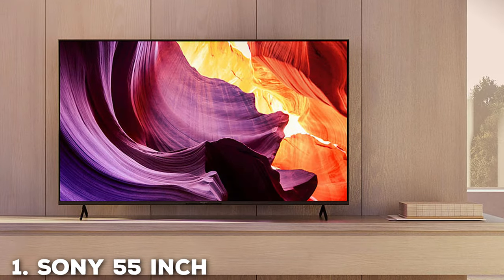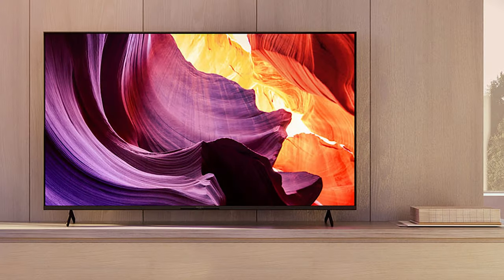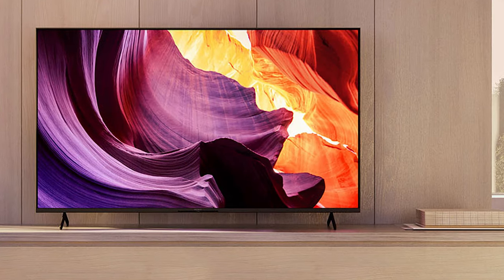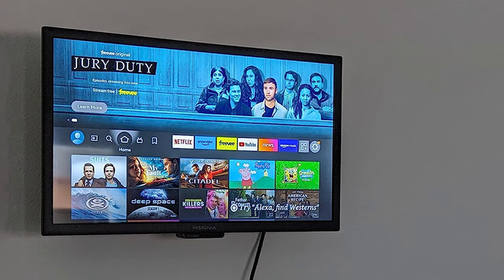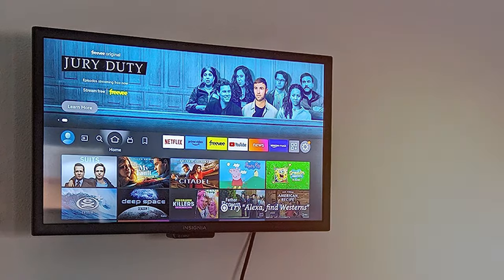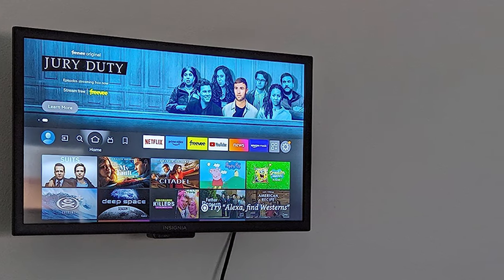First up, we have the Sony 55-inch 4K Ultra HD TV A X80K Series, a visual masterpiece that will transform your home entertainment experience. This television is the epitome of cutting-edge technology, offering a stunning 4K Ultra HD resolution that delivers crystal-clear images and vibrant colors like you've never seen before.